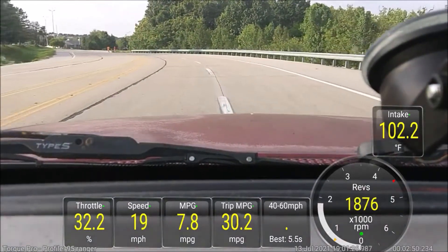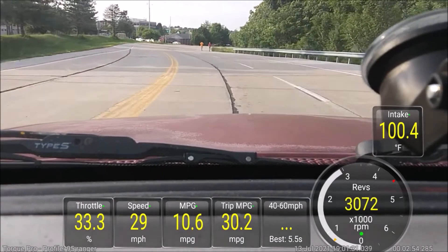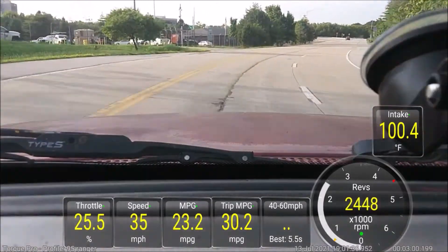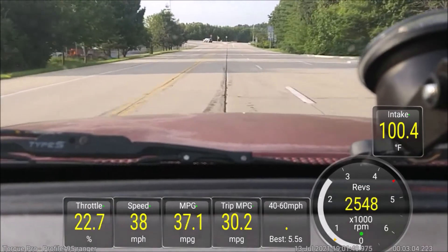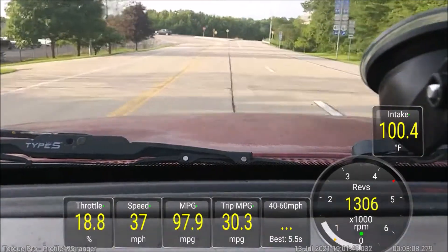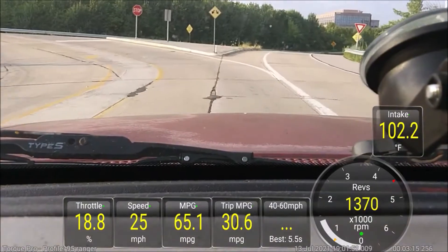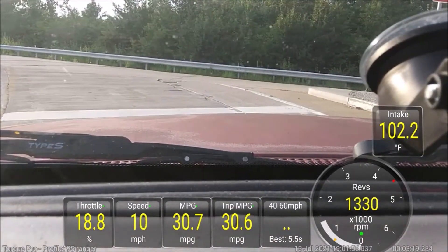I put fresh oil in it — Castrol 10W-30 — new NGK spark plugs, rear main seal, valve cover gasket, oil pan gasket, and a new timing belt. I did not replace the tensioner — it looked fairly new. The truck was in pretty good shape overall.